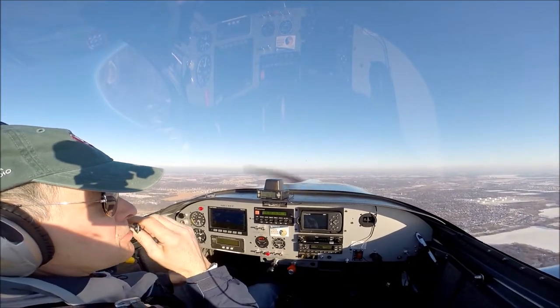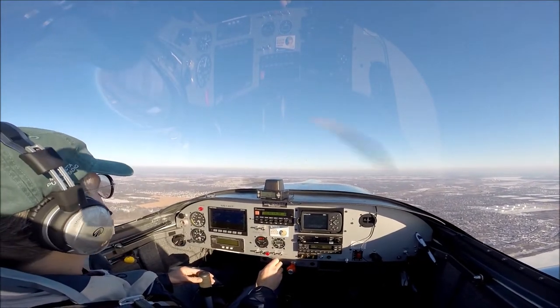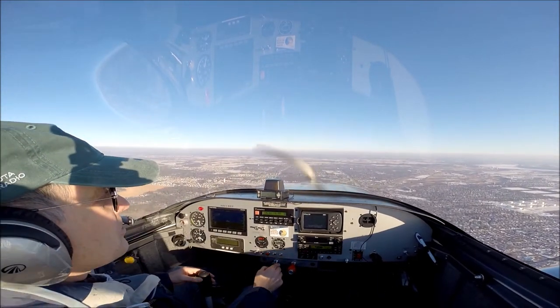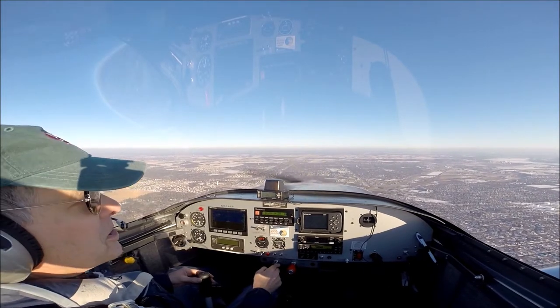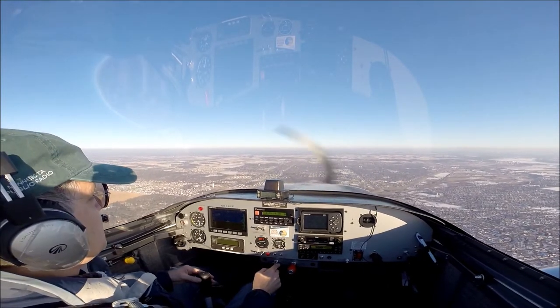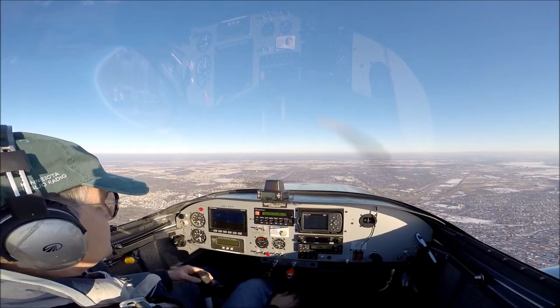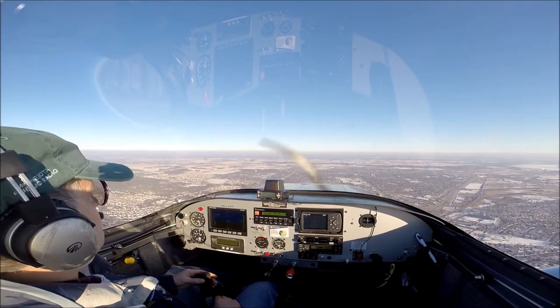Get up over the top of the approach path. Fleming traffic, Romeo turning base, landing Foxtrot, full stop, 13. Get up over the approach path here for St. Paul, so everybody has to go under us. Oh, Cottage Grove, Highway 61.